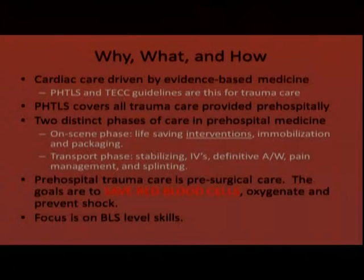There are two distinct phases of care in pre-hospital medicine. The on-scene phase is where initial arriving units do the life-saving interventions, basically stabilizing the ABCs, then immobilizing and packaging the patient — our goal is 10 minutes on scene. The transport phase is where we stabilize the patient further, start IVs if needed, establish a definitive airway, and perform pain management and splinting.